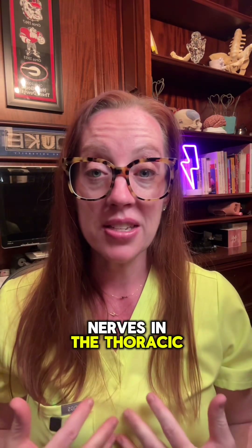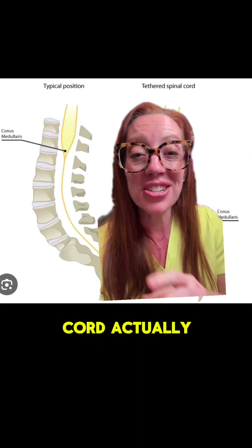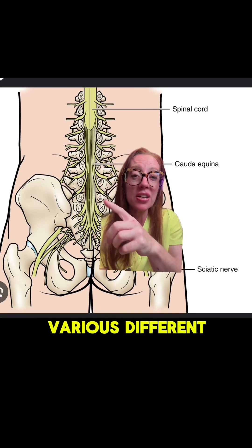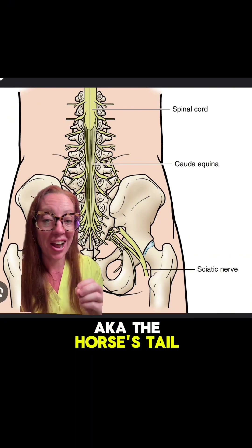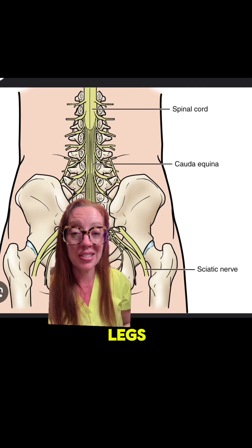Nerves in our neck go down our arms and supply our grip strength. Nerves in the thoracic spine go to our ribs to supply muscles that allow us to breathe, and nerves in our lower back go into our legs that allow us to walk. What most of you don't know is that the spinal cord actually ends around T12. Below that area of our spine, there is no more spinal cord, and instead it transitions into various different nerves called the cauda equina, also known as the horse's tail. All nerves in the cauda equina branch off and go to various parts of our body, including all the nerves that go into our legs like the sciatic nerve.